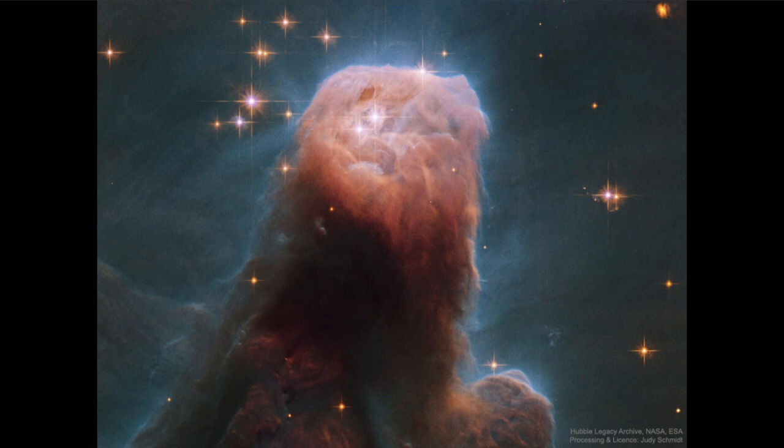Stretching back behind it are darker regions, and that's not an absence of material — that is a denser region. It's not being illuminated by the hotter stars yet, and within that region stars are continuing to form, so the star-forming process continues.